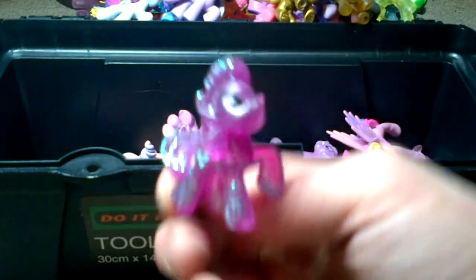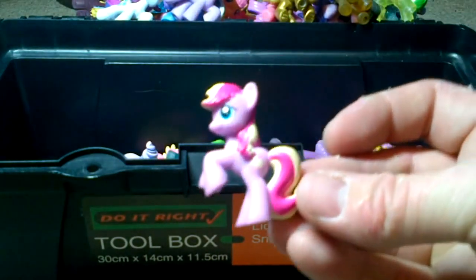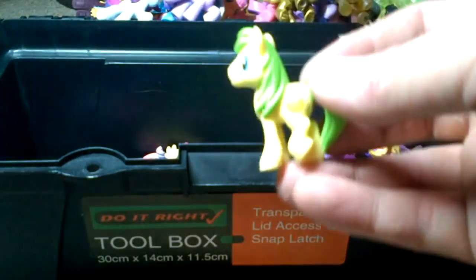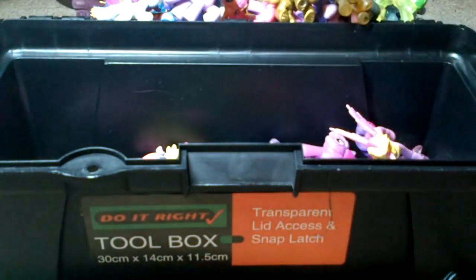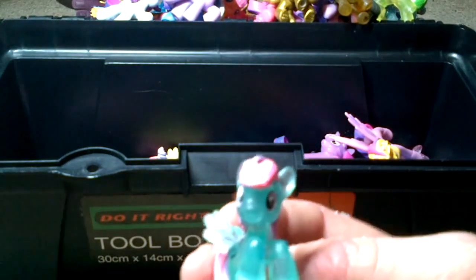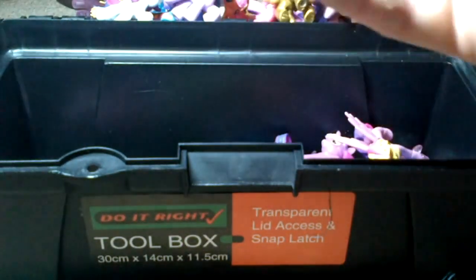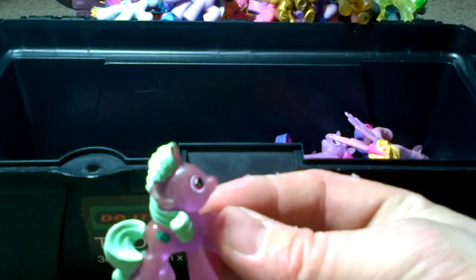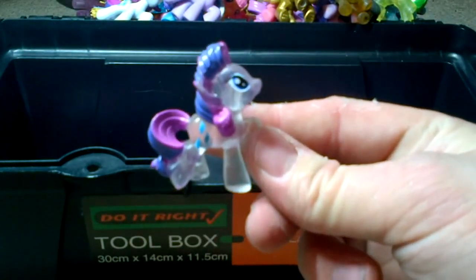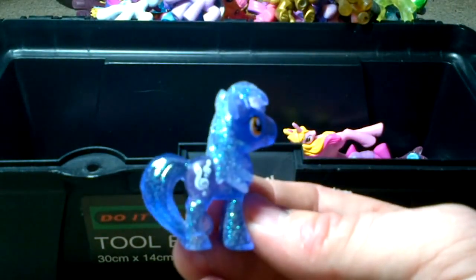See-through purple glitter. It seems to be having trouble focusing. Something to do with cupcakes. Yellow and green. See-through green. Purple and pink. Another Fluttershy. Green and see-through purple. See-through Rarity. Yellow and purple — something to do with music.